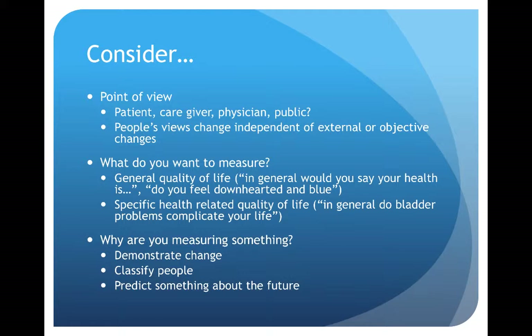For example, in general, do bladder problems complicate your life? Finally, you want to understand why you are measuring something. There are three general reasons to measure quality of life: one is to demonstrate a change over time; number two is to be able to classify people at one point in time; and the third reason is to predict something about the future.